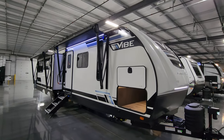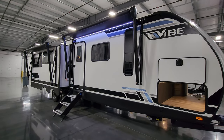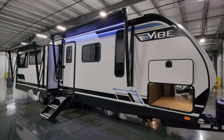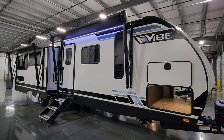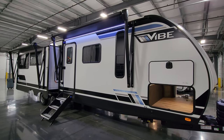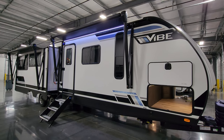Overall, a very nice and kind of unique hidden bunk room travel trailer. Thanks a ton for taking the time to watch. Please remember to like, share, and subscribe. Also check out the folks at Couch's RV Nation — help yourself out and save a lot of money. Thanks again.